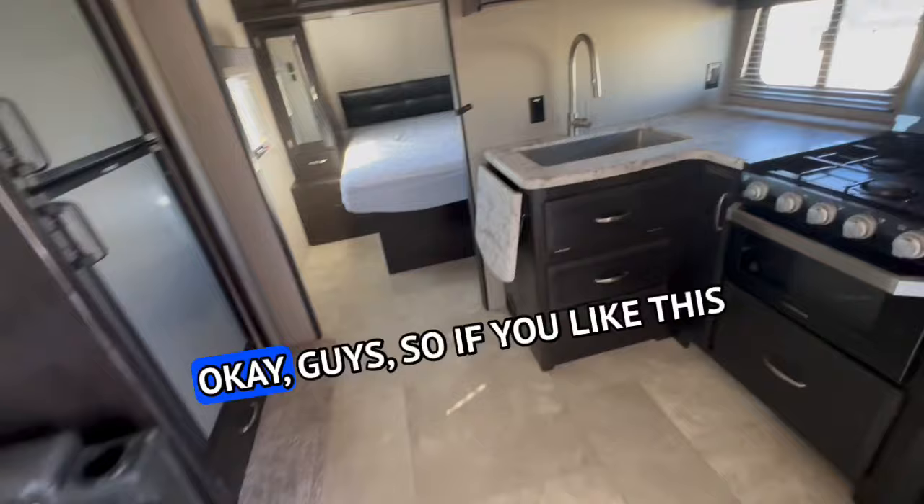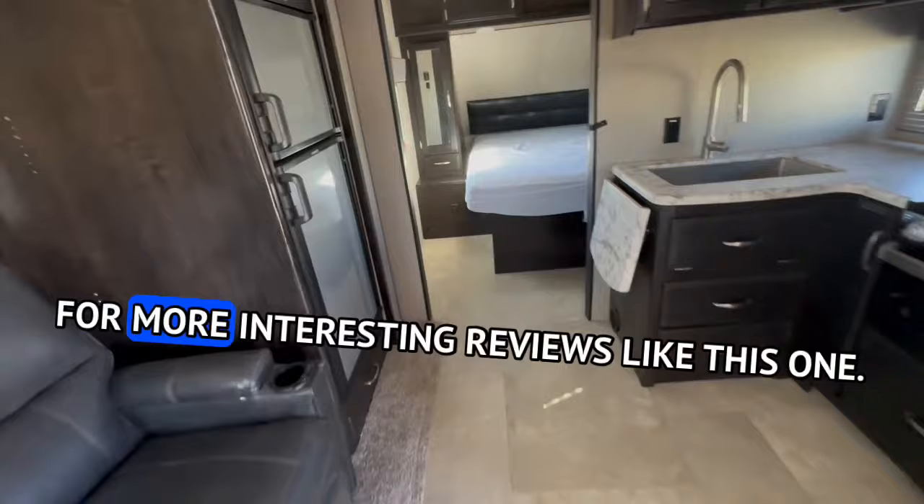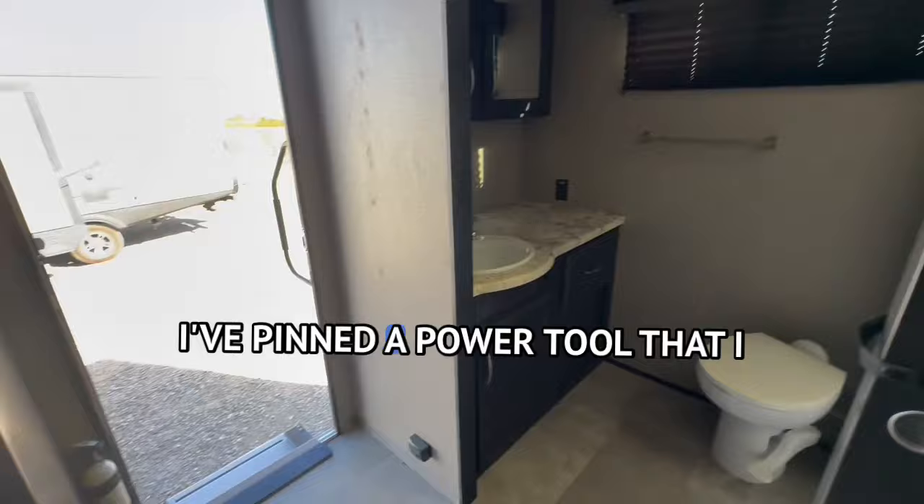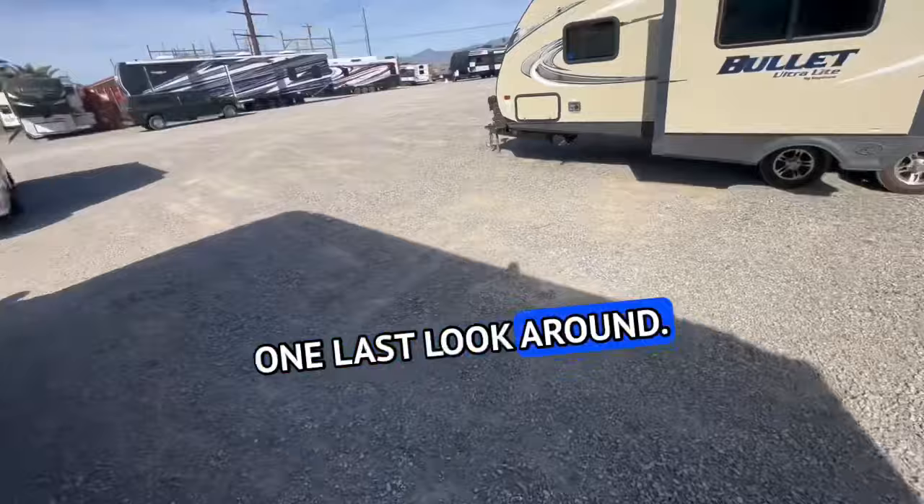If you liked this video, please hit the like button. Make sure you subscribe to the channel for more interesting reviews like this one. If you want to support the channel, check the comment section down below — I've pinned a power tool I really enjoy for putting on manual jacks. In the top right-hand corner you'll find another really cool review on a travel trailer I just recently did.